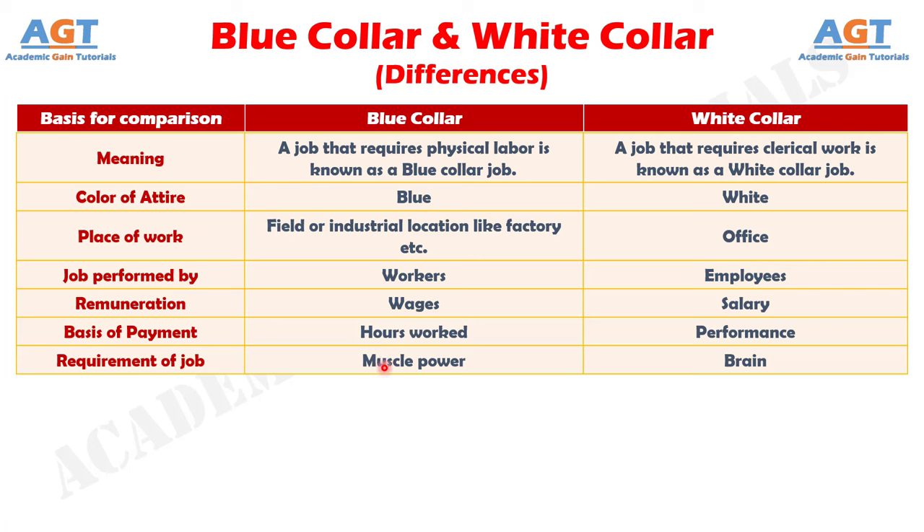Number 7: blue collar jobs require muscle power, whereas white collar jobs require a brain. And difference number 8: payment cycle is daily for blue collar jobs, whereas payment cycle is monthly for white collar jobs.